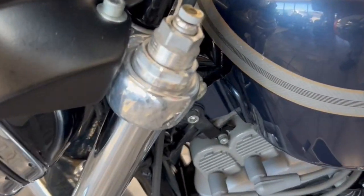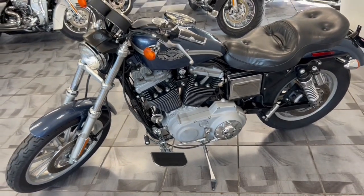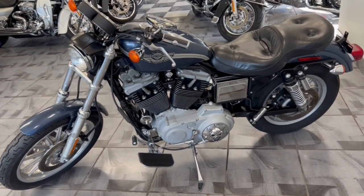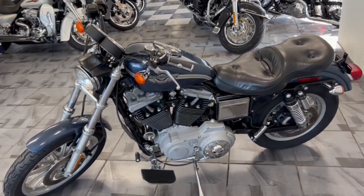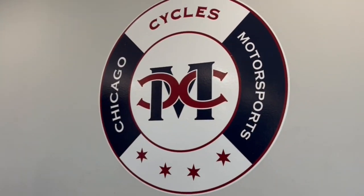You also have the fully adjustable front suspension — it's very similar to the Dyna Sport, just in a Sportster. Very rare bike, this is something some would love to have added to their collection. If you're interested, don't miss out — Chicago Cycles and Motorsports, 708-397-5151.